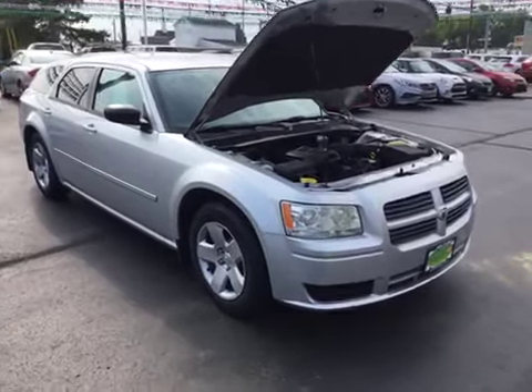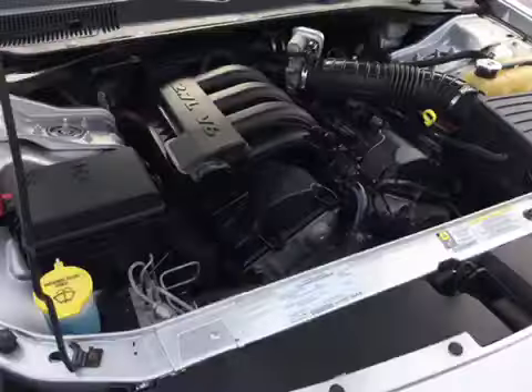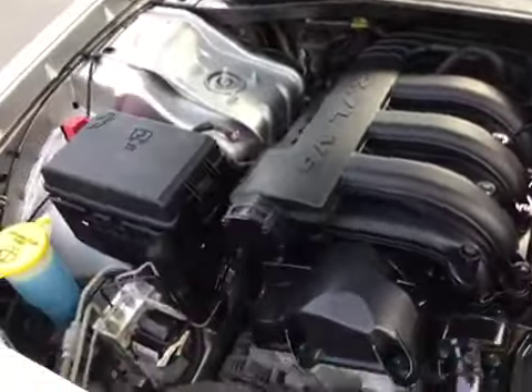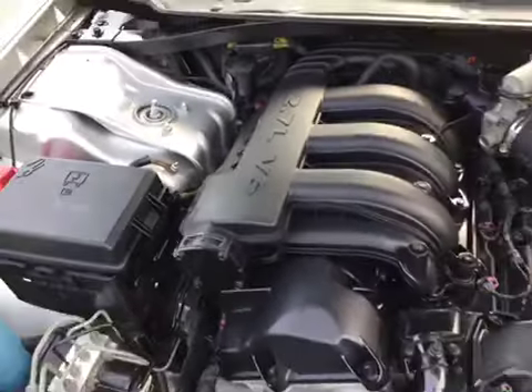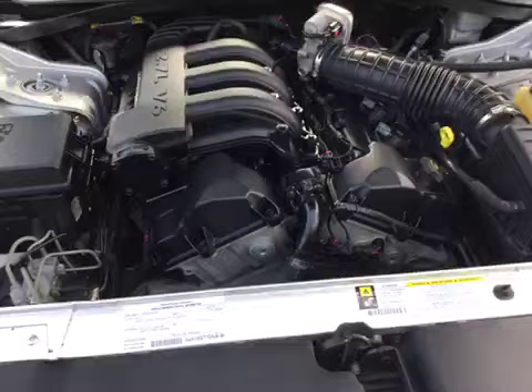Hello and welcome to Midtown Auto Center. My name is Patrick and today I'd like to thank you for taking a look at our 2008 Dodge Magnum. As we can see under the hood, it has a very clean 2.7 liter V6 engine. This car has 73,000 original miles.